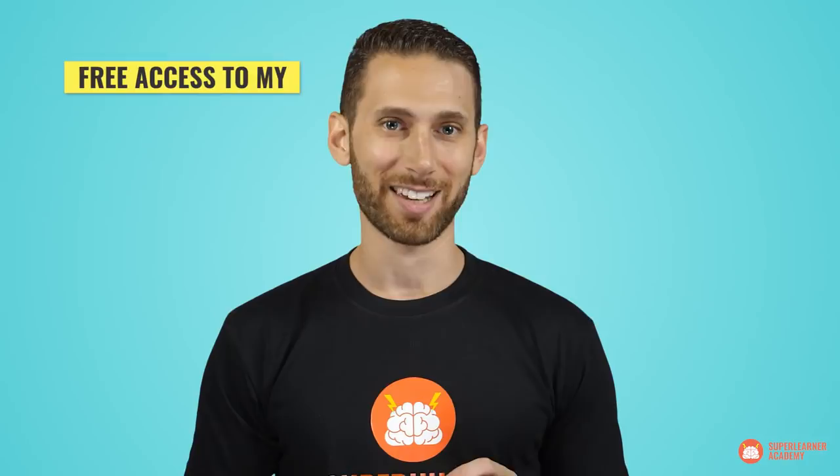In this video, I'm going to reveal those three memory secrets used by literally every memory champion and world record holder, and I'm going to tell you how you can take advantage of them. I'll also tell you how you can get free access to my newest five-day memory mastery course. Just make sure to subscribe and hit the bell icon, and then keep watching.